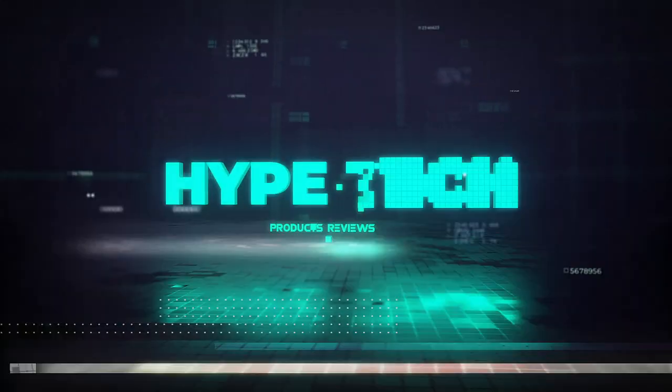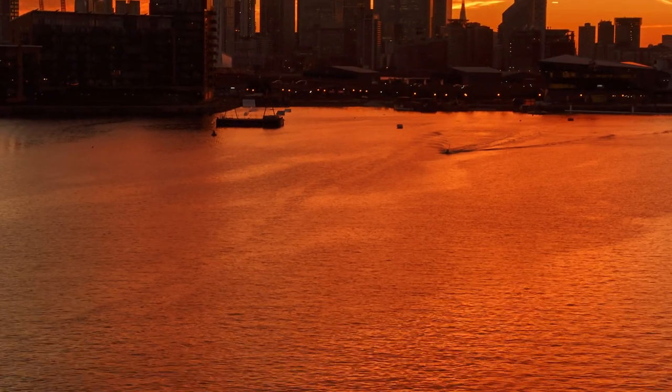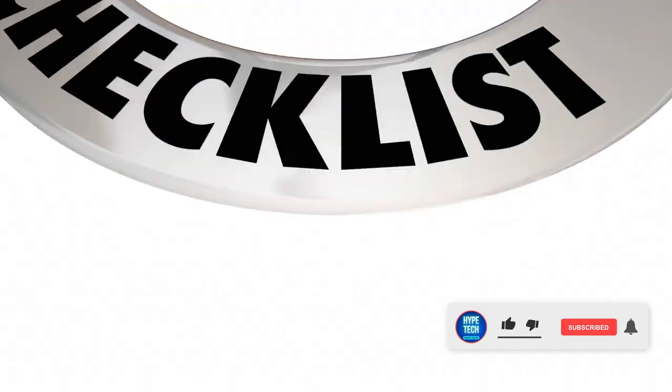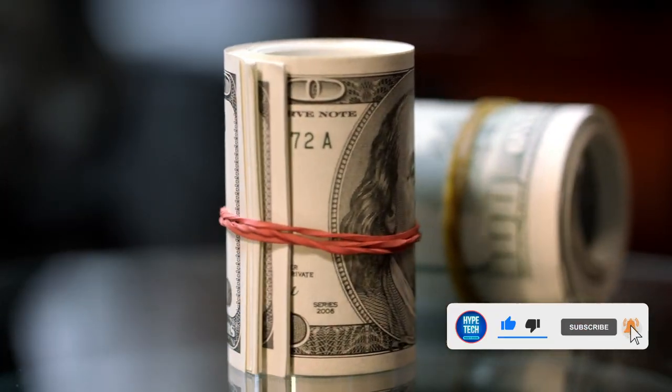Hey guys and girls, in this video we're gonna take a look at the best mini PCs. I made my research and this list reflects my personal opinion. I've listed products based on quality, durability, price, and more. I've included options for every type of consumer, so if you're looking for an entry-level option or the best product money can buy, we may have the product for you. If you want more information and updated pricing on the products mentioned, be sure to check the links in the description below.